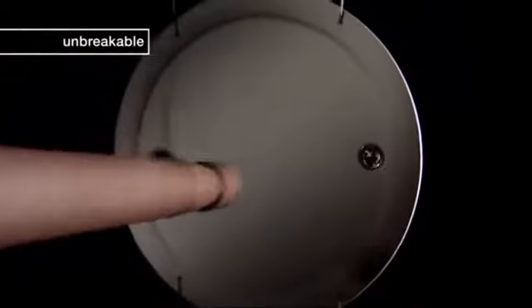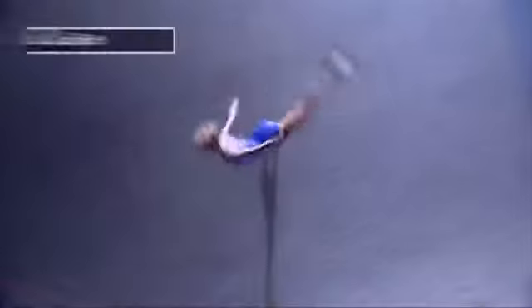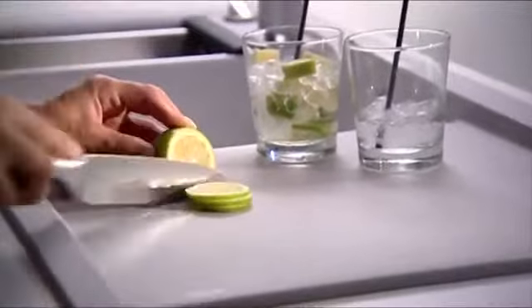It's unbreakable and scratch resistant. Silgranit Puradur II from Blanco is especially hard wearing in the daily rough and tumble in the kitchen. It's acid resistant.